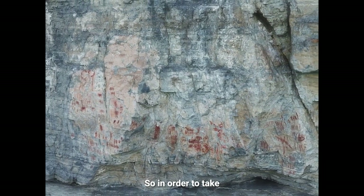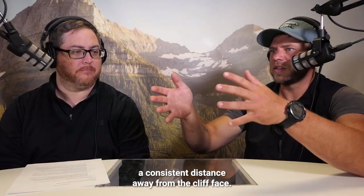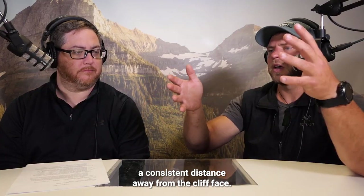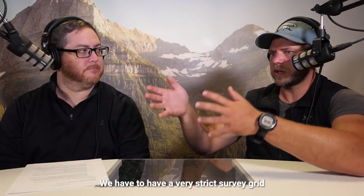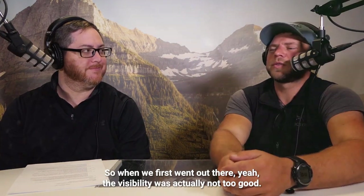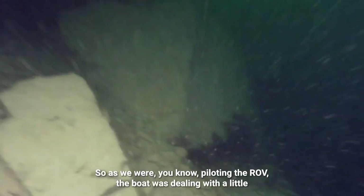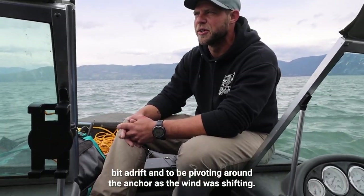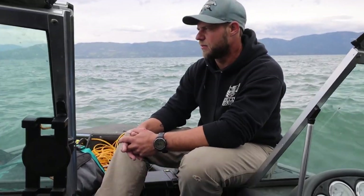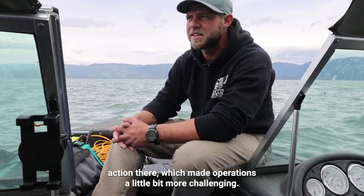In order to take that detailed a photo scan, we have to pilot the ROV a consistent distance away from the cliff face and maintain a very strict survey grid to make sure we cover the whole area effectively. When we first went out there, the visibility was actually not too good. We had some high winds, which made it really hard for the boat to hold anchor. As we were piloting the ROV, the boat was dealing with a little bit of drift and pivoting around the anchor as the wind was shifting. Nobody got seasick, but we did have some big wave action, which made operations a little bit more challenging.